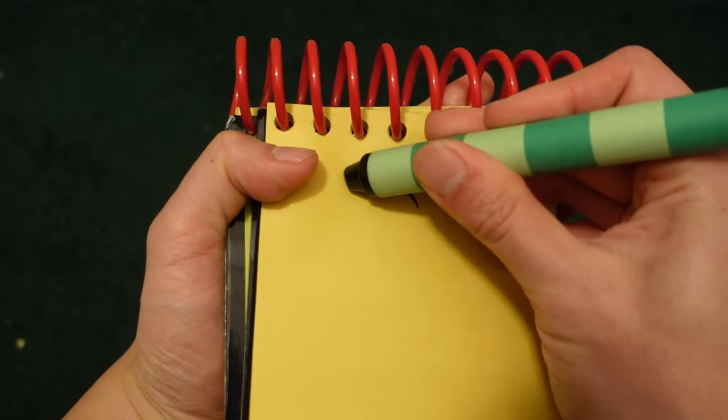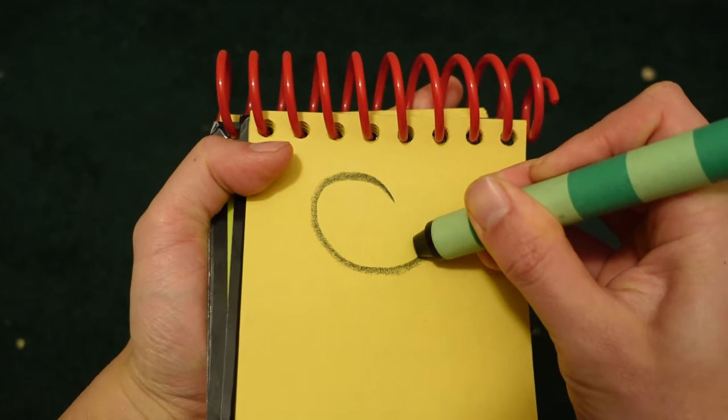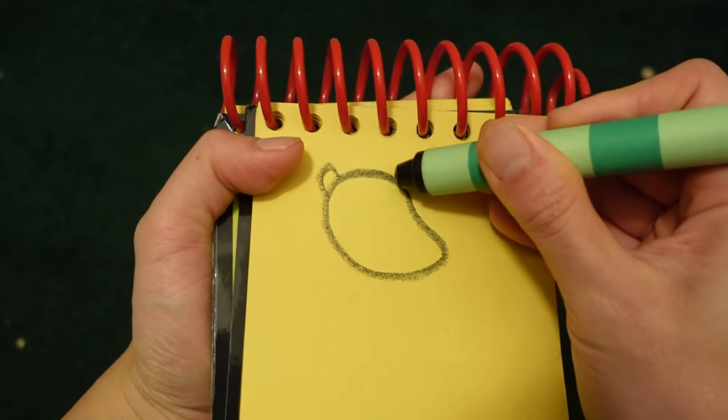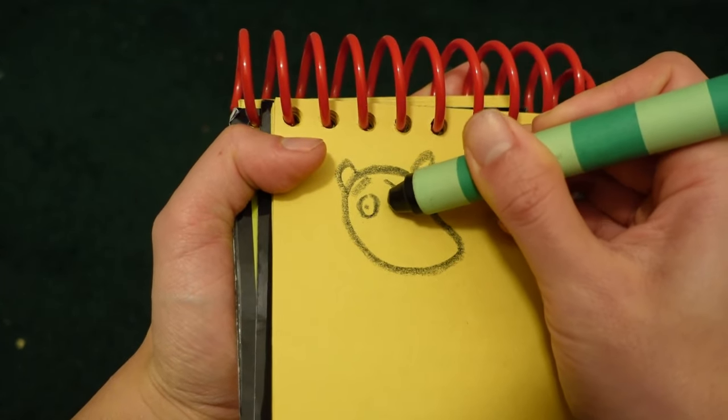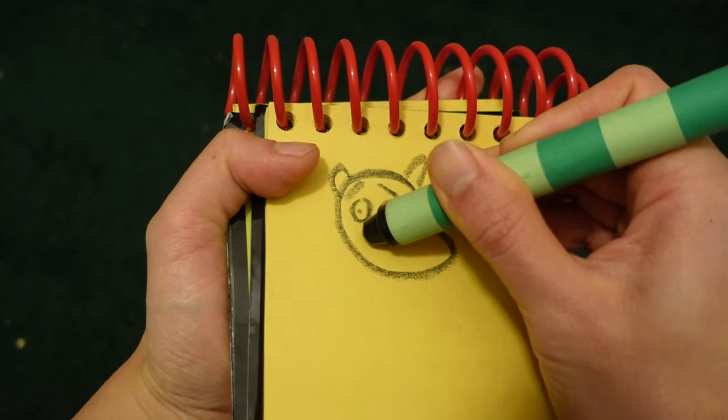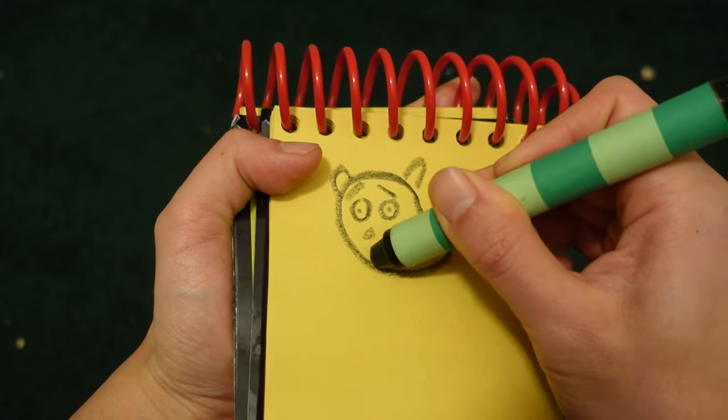Let's start by drawing her face. I'm making a curve shape here. Her ears. Her eyebrows. Her eyes. Two circles for her nose. Her mouth.